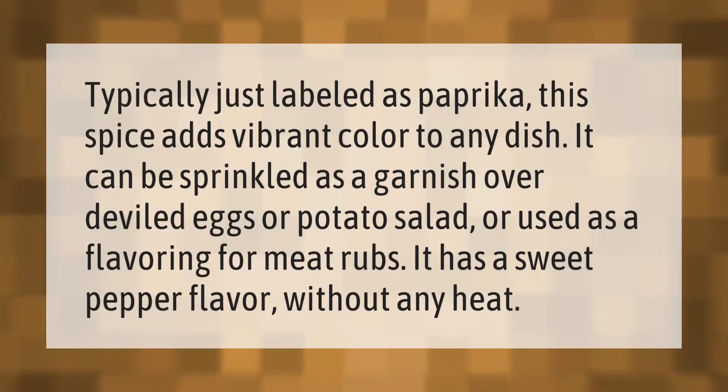Typically just labeled as paprika, this spice adds vibrant color to any dish. It can be sprinkled as a garnish over deviled eggs or potato salad, or used as a flavoring for meat rubs. It has a sweet pepper flavor without any heat.